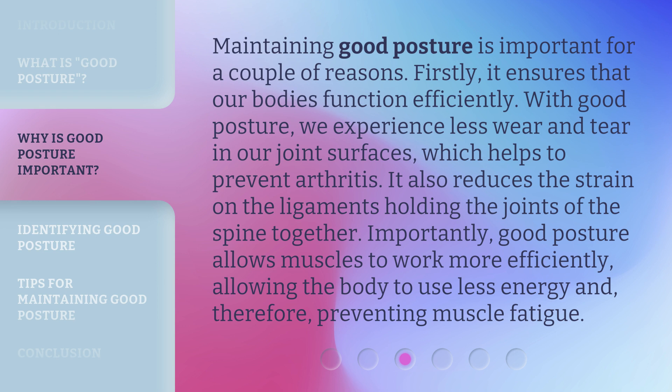Good posture also reduces the strain on the ligaments holding the joints of the spine together. Importantly, it allows muscles to work more efficiently, allowing the body to use less energy and, therefore, preventing muscle fatigue.